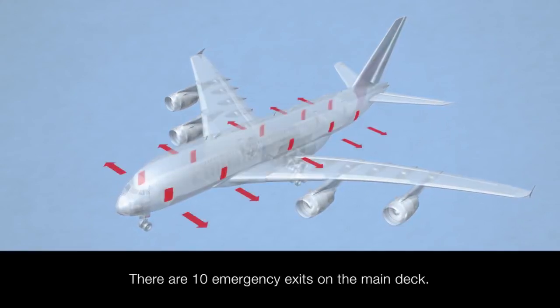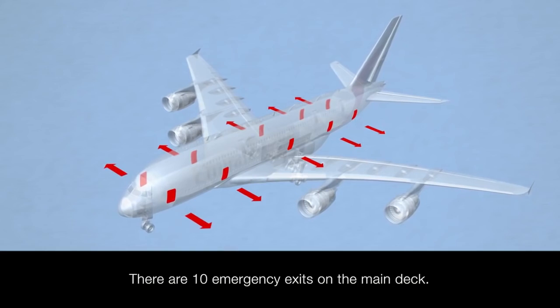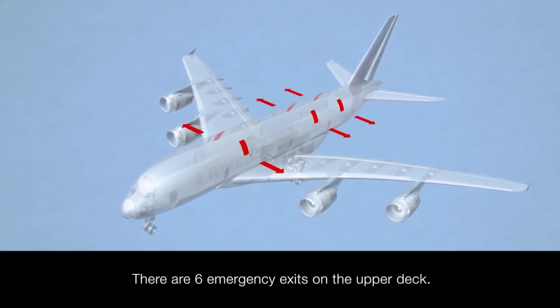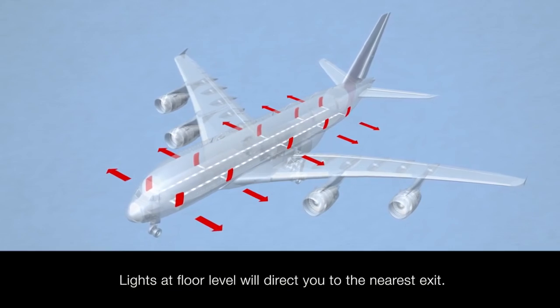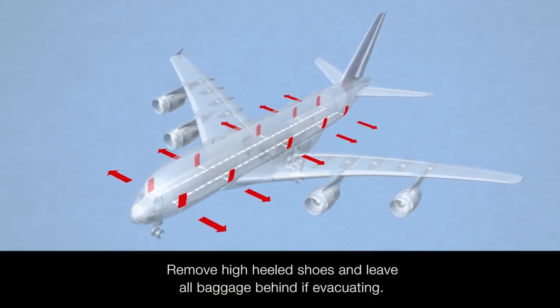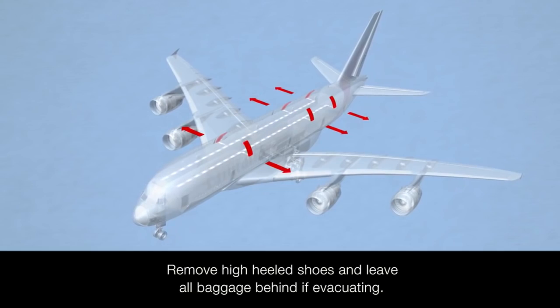There are ten emergency exits on the main deck of this A380. There are six emergency exits on the upper deck. If needed, lights at floor level will direct you to the nearest exit. Please remove high-heeled shoes and leave all baggage behind if evacuating.